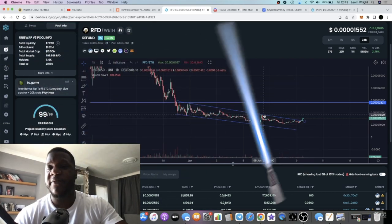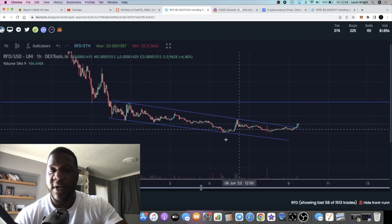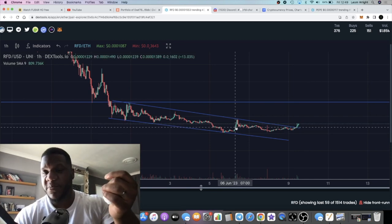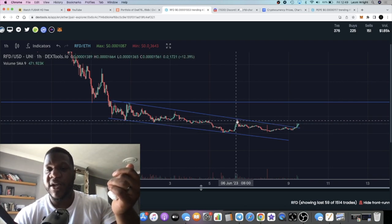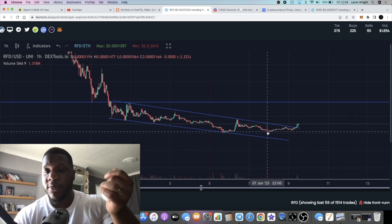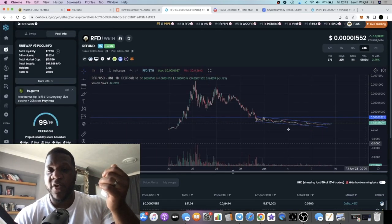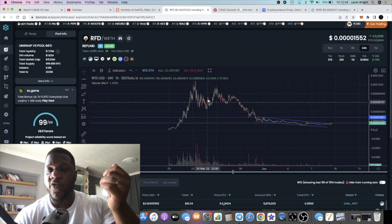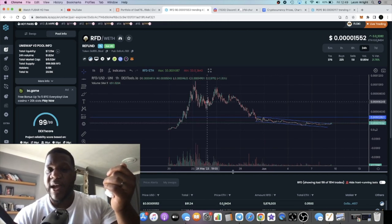I still haven't sold — I've only bought more of this token. After that last video, I'm not saying it pumped because of my video, it's basically because of the chart, the fundamentals, the community. We got rejected at the downward slope of resistance but we've been holding. I haven't sold a single RFD token since I bought way over here, and I've held it all the way through.